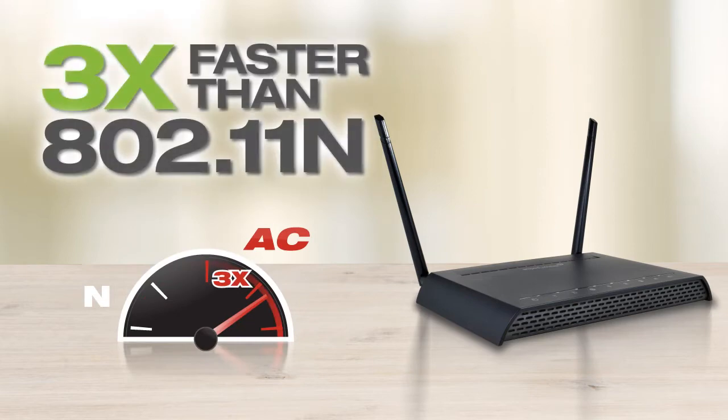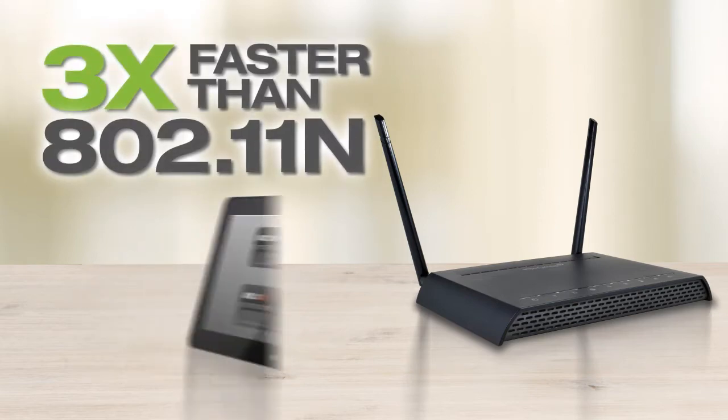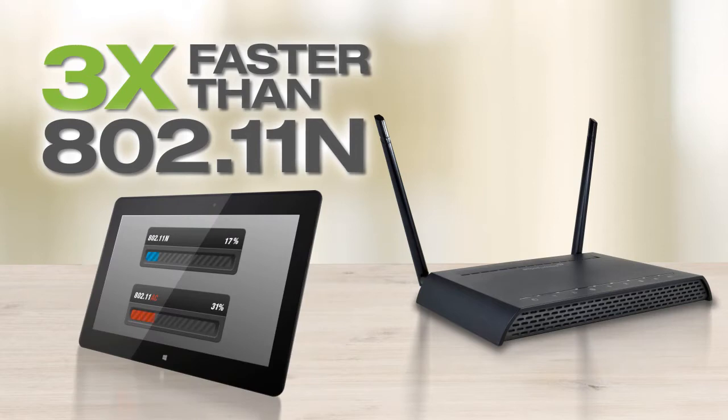That's over three times faster than the previous standard, 802.11n. With AC Wi-Fi technology, you can now transfer large data files three times faster than before, at speeds previously only available with a wired gigabit connection.